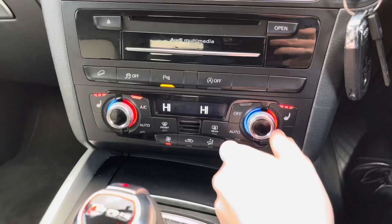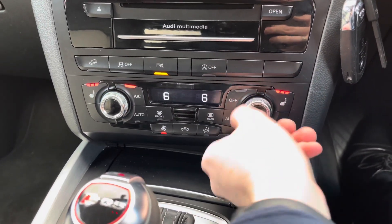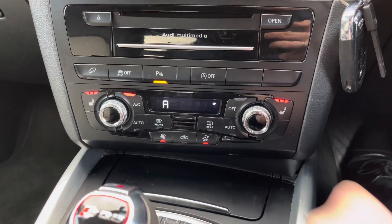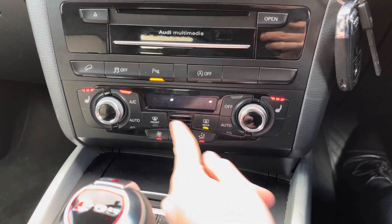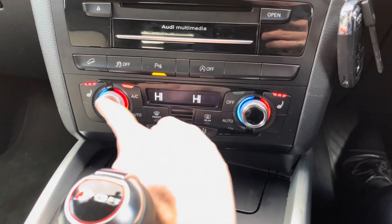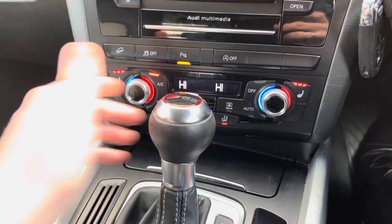Below the infotainment area you have dual-zone climate control, allowing the driver and passenger to each set their own preferred temperature — preventing any arguments about being too hot or cold, so everyone up front can travel comfortably. It's very straightforward to use, and you can select the direction of airflow for both driver and passenger individually. There are also front heated seats with three different temperature options to keep you warm in winter.